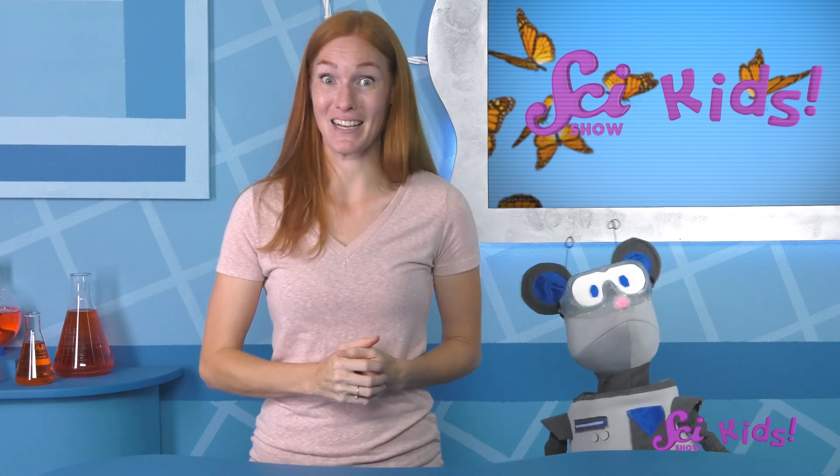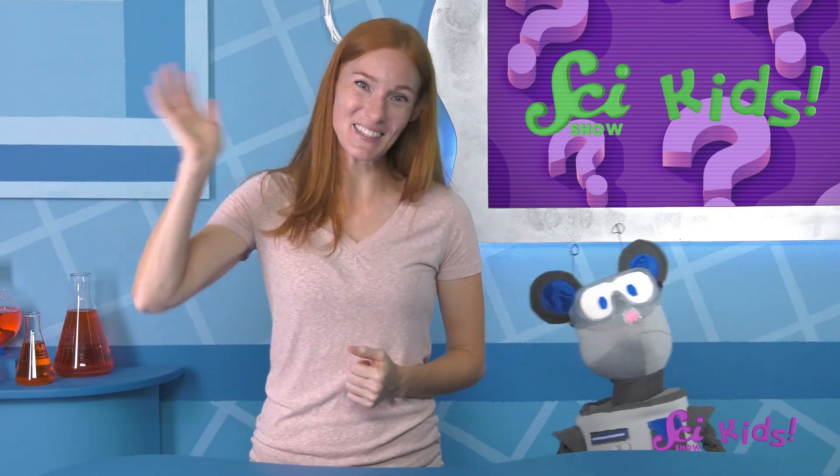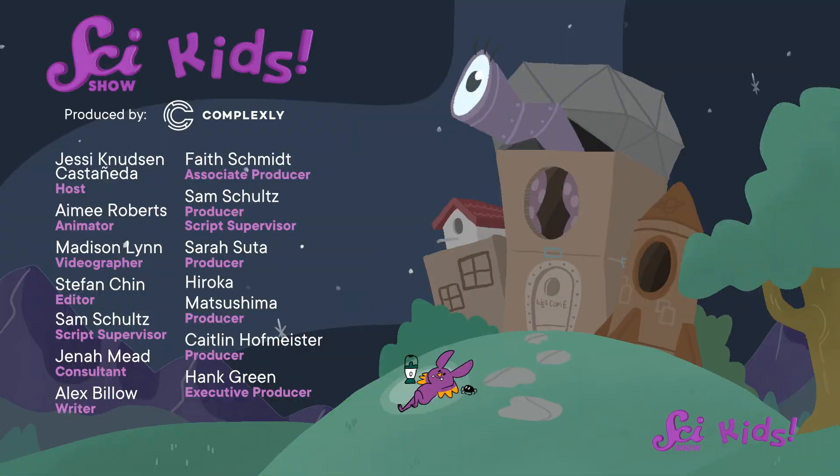Thanks for asking, Reese! Maybe you'll be the first insect scientist to learn about butterfly sleep! Thank you to everyone who sent us questions today! You can ask a grown-up to help you send your questions to us — they can get started at patreon.com/scishowkids. We'll see you next time, here at the Fort!